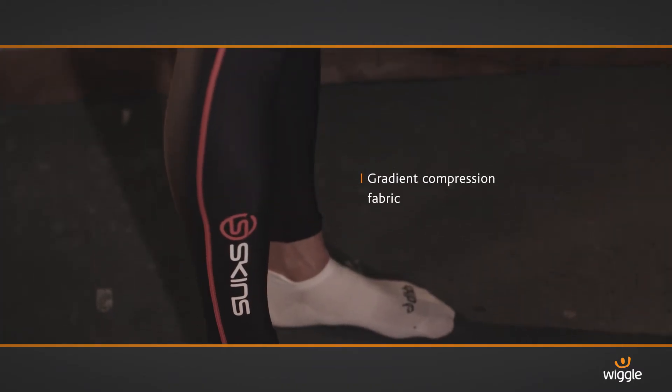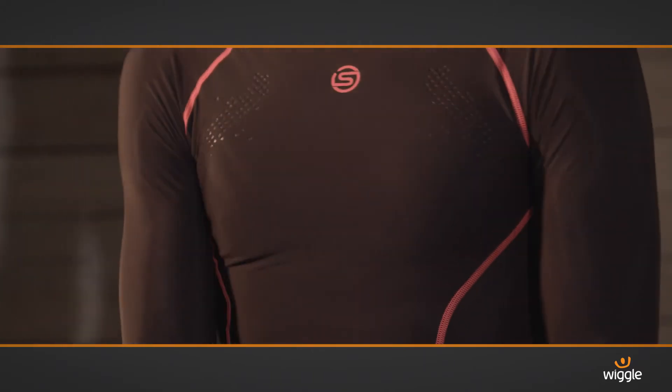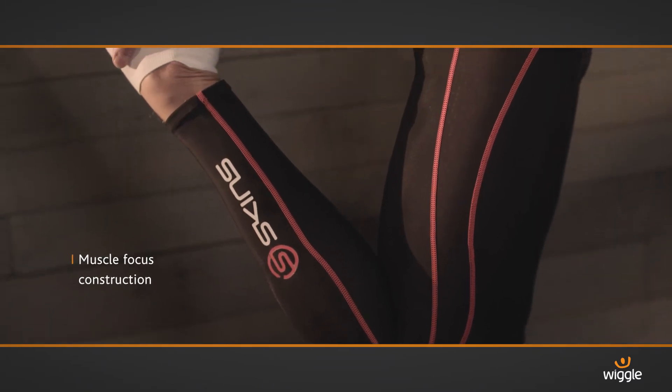The Skins Pacer top and leggings are high performance compression products. During exercise, the tight compression fabric allows you to exercise for longer and at a higher intensity by stabilising muscle movement.